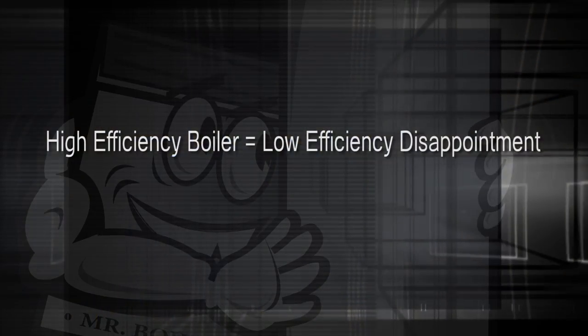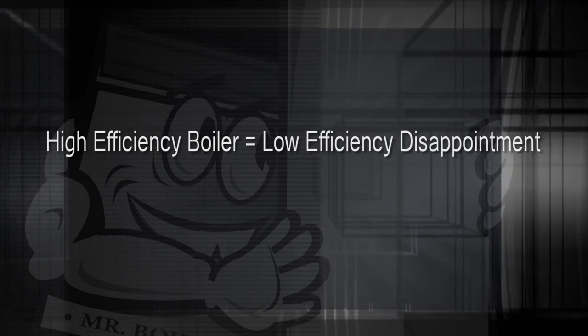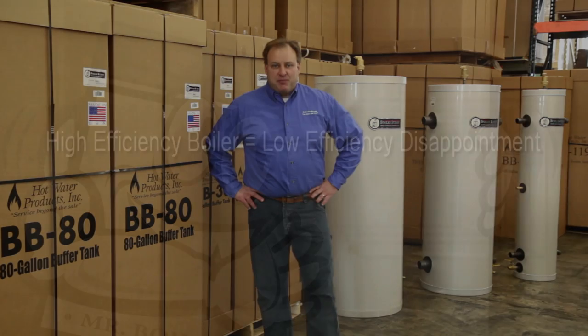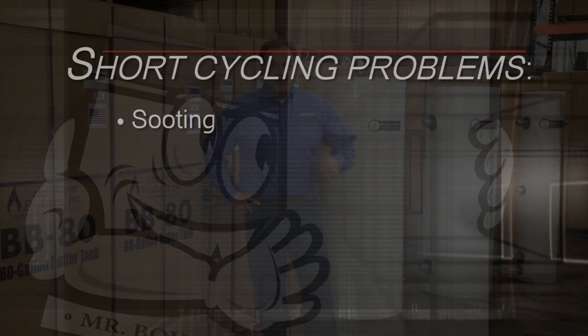These short cycles negate the high efficiency boiler you probably invested in. The reason short cycling is so inefficient is because all your boiler's energy goes into heating the water in its own tank, but little to none is used to actually produce heat for the zones in your home or office that need it. So that high efficiency boiler you invested in becomes nothing but a low efficiency disappointment.